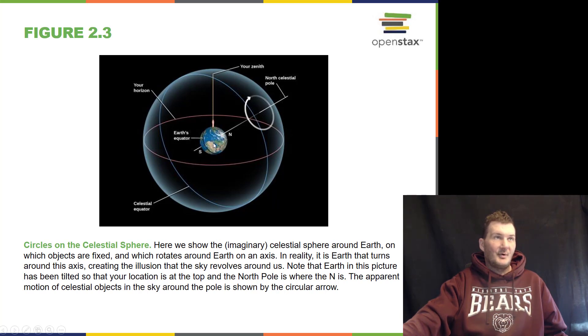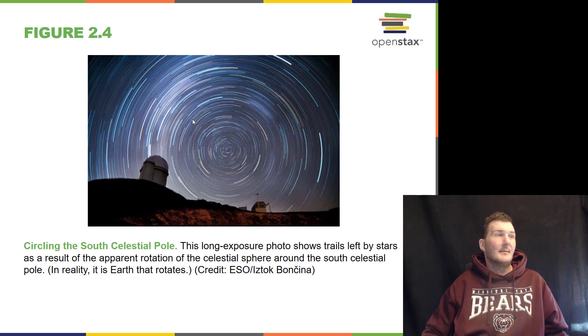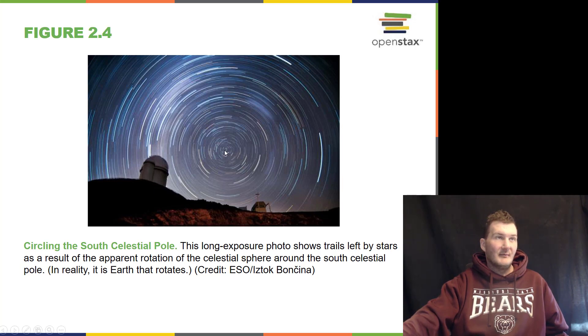The north pole and south pole of the Earth extend outward to the celestial sphere. Where the north pole of the Earth projects up to the celestial sphere, it hits the north celestial pole. The point directly above you is called the zenith, and where the sky meets the ground around you is your horizon. Here's a time-lapse photo of stars going around the south celestial pole. There really isn't a star at the south celestial pole like we have in the northern hemisphere — we have the North Star, Polaris, in the constellation of Ursa Minor, the small bear.